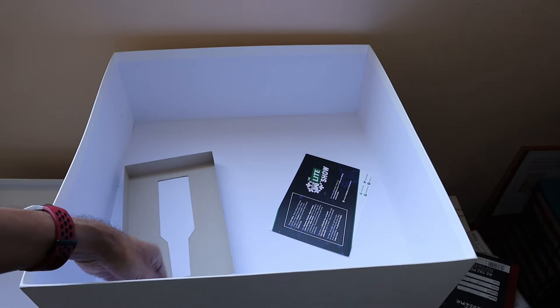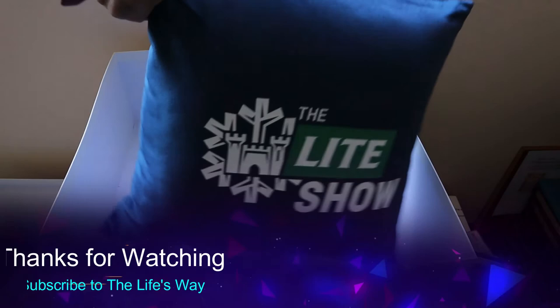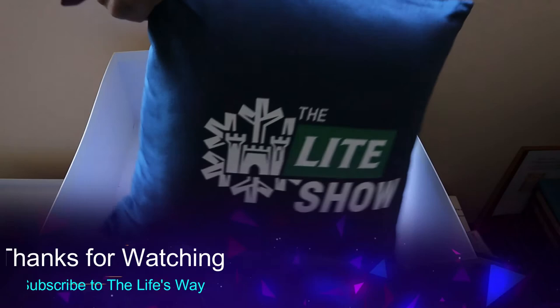Similarly, you should subscribe to our channel as well for these kinds of unboxings. Thank you so much Castle Light, and all the best for The Light Show. Thanks a lot, bye bye!